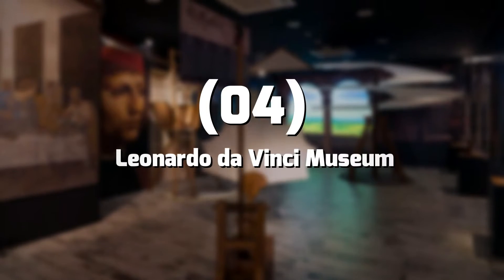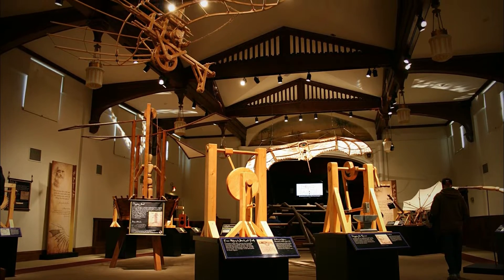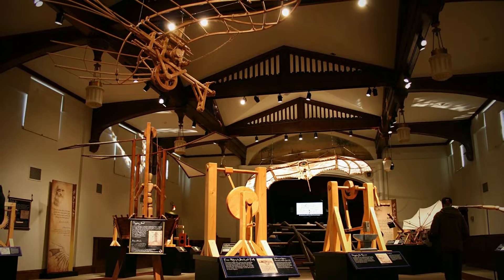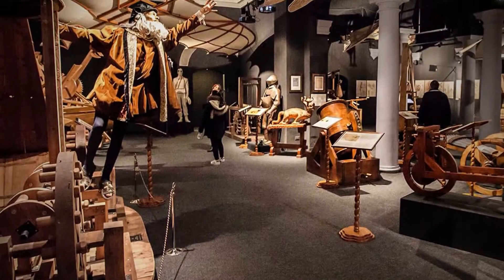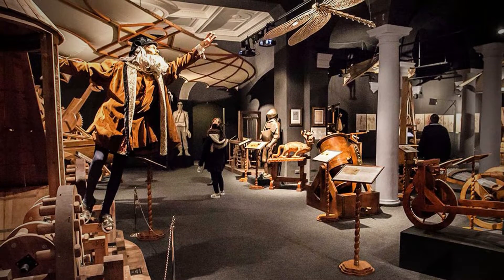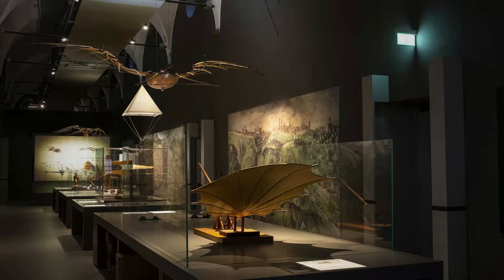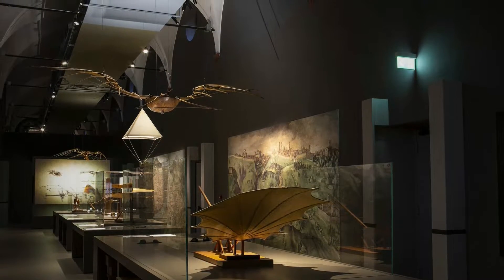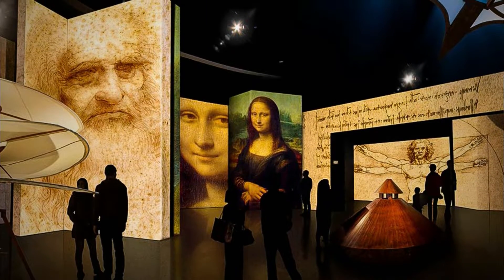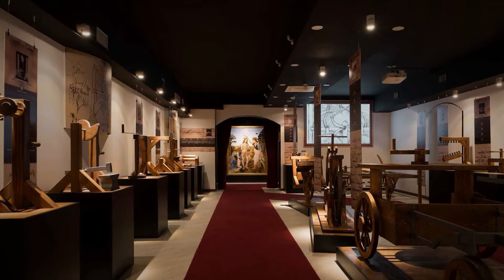Number 4: Leonardo da Vinci Museum. Nowhere else does Leonardo da Vinci's universal talent shine like this museum. Da Vinci was both a scientist and an artist, possessing extensive knowledge of engineering, architecture, anatomy, cartography, and astronomy. He was also an avid painter and sculptor, creating iconic works such as the Mona Lisa and the Last Supper. He is considered one of the greatest painters of the Renaissance, but his academic achievements are perhaps even greater.